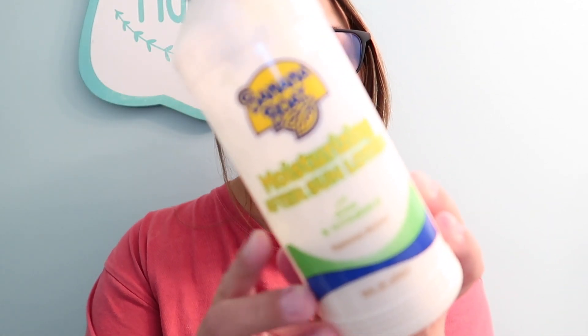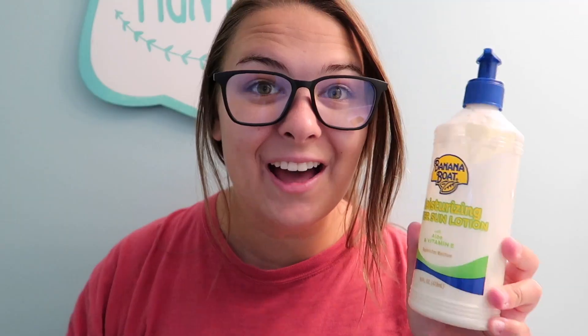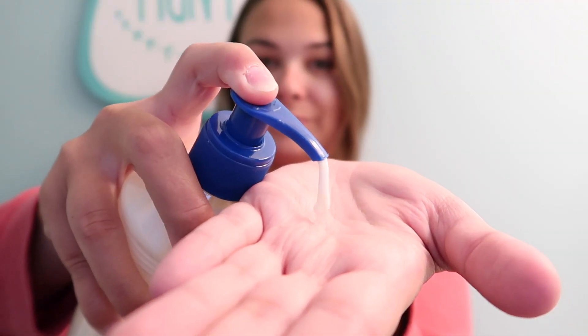Now it is time for lotion. I usually apply this before I apply my sunscreen. This is the banana boat after sun lotion — I love this stuff so much, it is perfect. I use a ton of this throughout the summer; I put it all over my body wherever I got sun. You really have to work this stuff in because it looks like you're applying sunscreen. I usually allow this to dry for a minute or two because it is a little tacky at first.